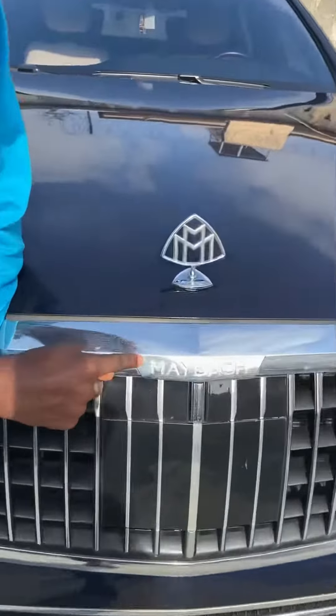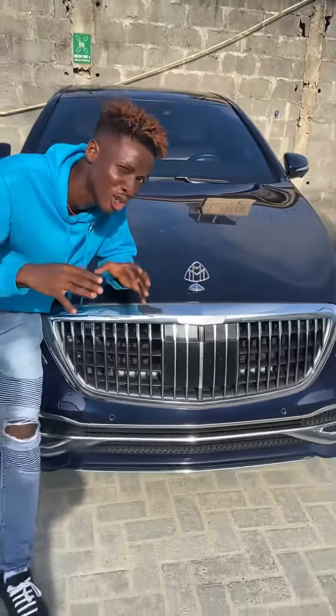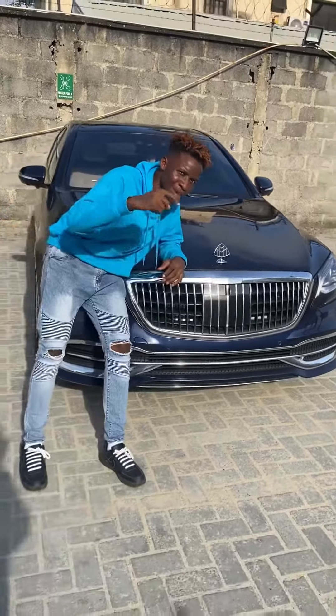When you see this badge or this name right here, you know what you're in for: total luxury and a lot of money. Let me explain why.